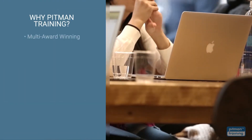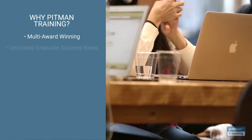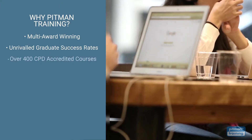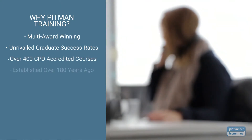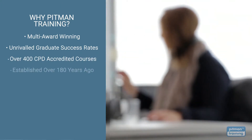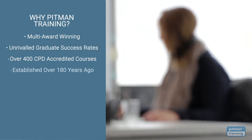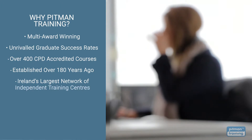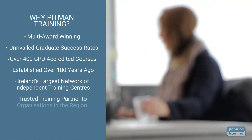You won't regret choosing Pittman Training. We're multi-award winning with unrivalled graduate success rates, offering over 400 CPD accredited courses, from management and HR to tech and software. Established over 180 years ago, we're now Ireland's largest network of independent training centres, and a trusted training partner for some of the largest companies in the region.